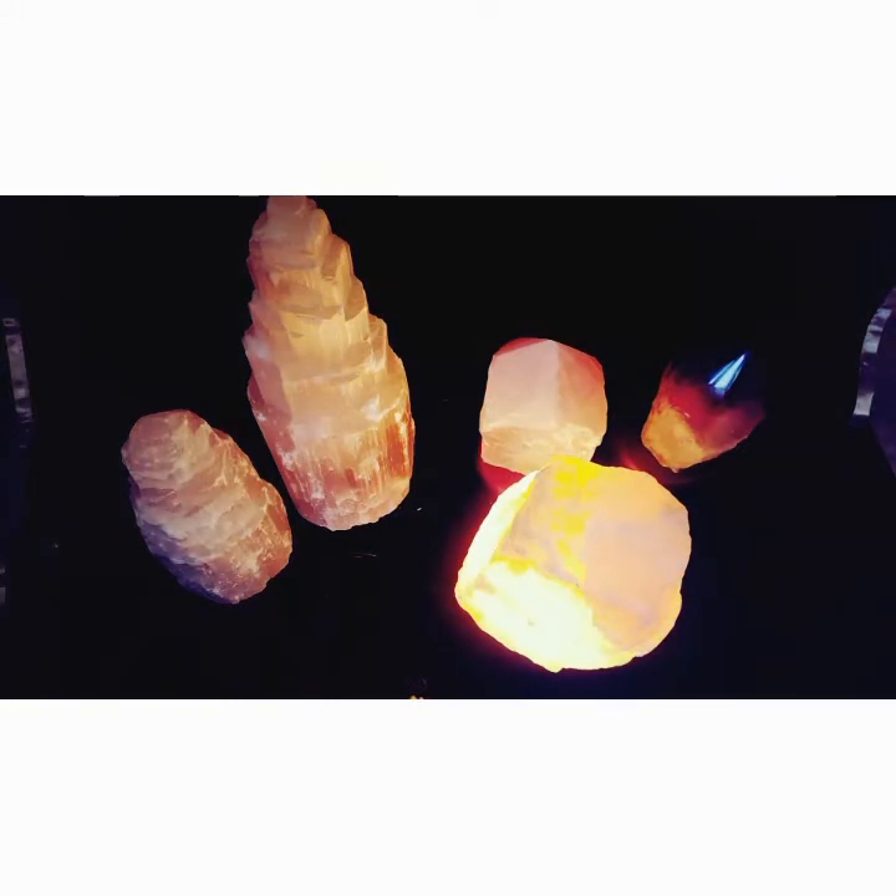I want to talk about crystal lamps in general because three people have emailed me asking about the crystal lamps in my tarot reading videos. I do have them near my readings a lot of the time — sometimes two or three sitting there. They're real crystal, and even if they're not on, they still work like a real crystal does, except they're a lot bigger so the energy is even stronger.